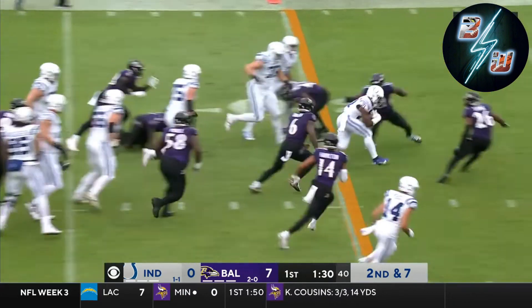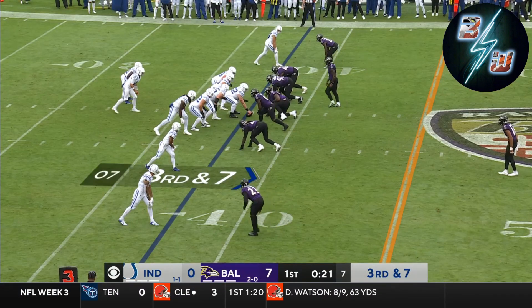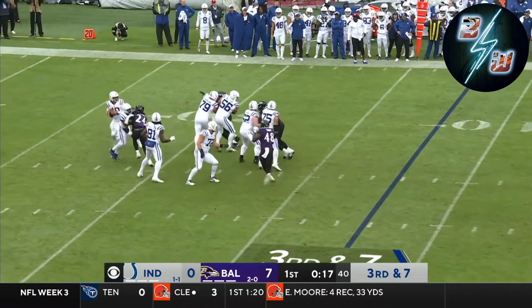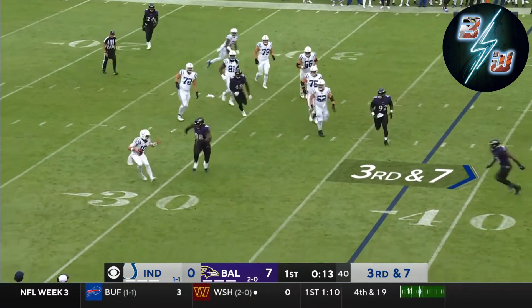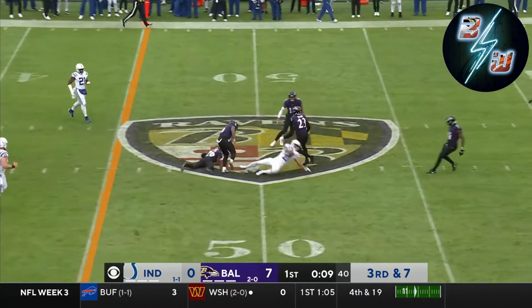Showing blitz again. The Colts will run into it, and Moss will run through it — first down. Only four guys coming, Minshew still has to flee, and finds an open man. Caught by Pittman for a first down.